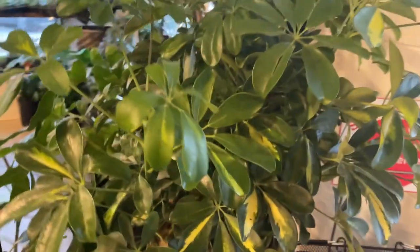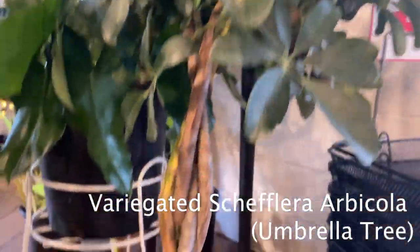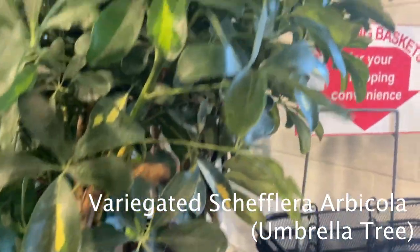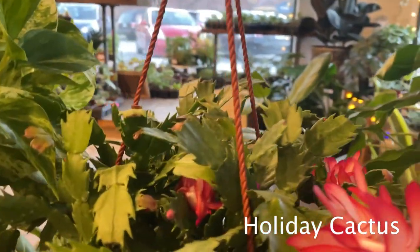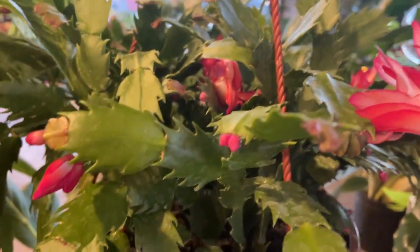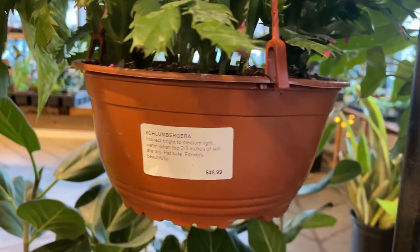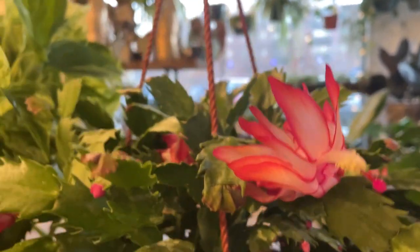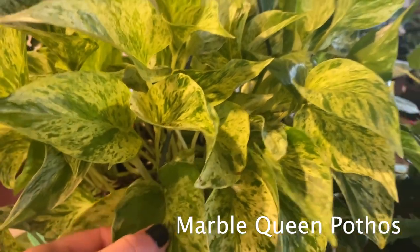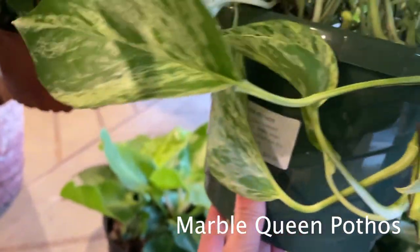I just stepped inside and there's a variegated Schefflera — I'm probably not saying that right — umbrella tree right here. Arbicola is what it's called, for $73. Very pretty. And here is what I think is a Thanksgiving cactus — I don't completely know the difference, but my Christmas cactus blooms don't look like this, so I'm going to guess it's Thanksgiving — for $47. These are really gorgeous blooms. And a marble queen right here that is so full and gorgeous, for $29.